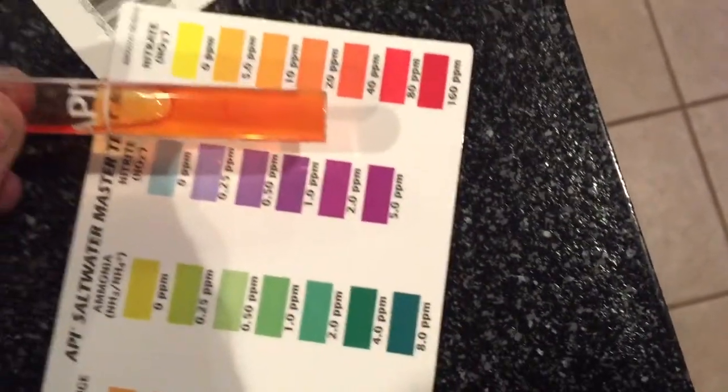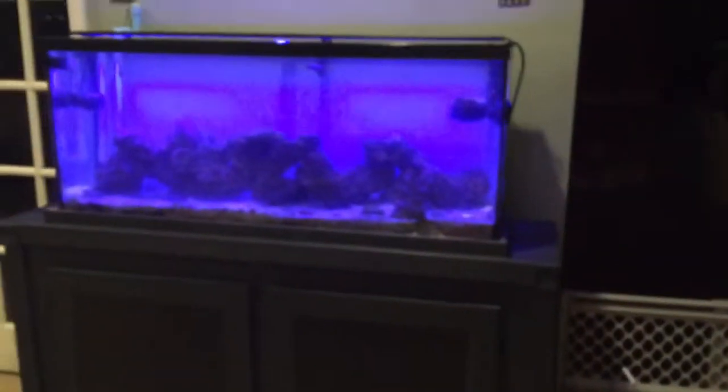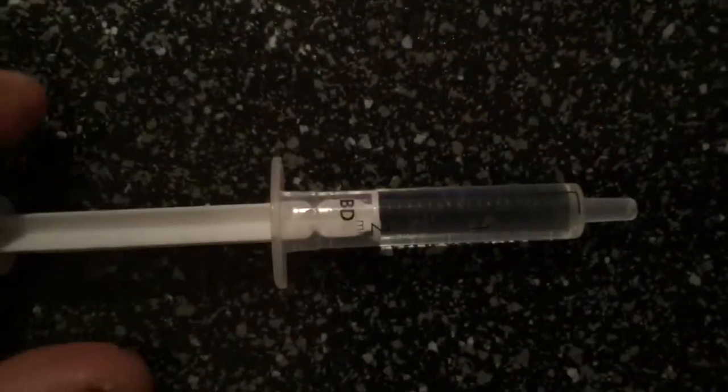Definitely getting lighter and lighter. We are at two milliliters — like I said, for the next seven days. Let me show you the syringe so you know I'm not lying. It's at number two and it's all the way pushed up.